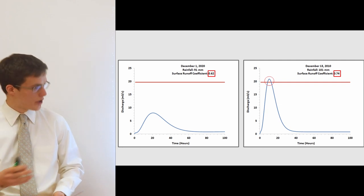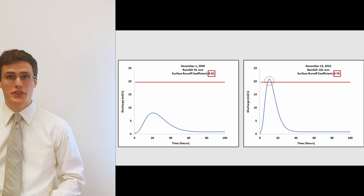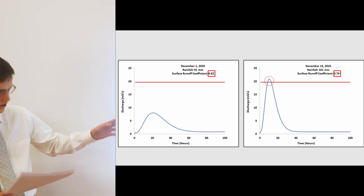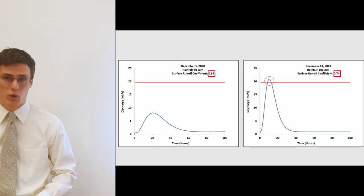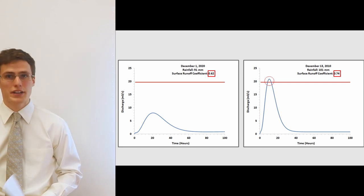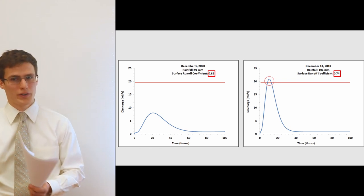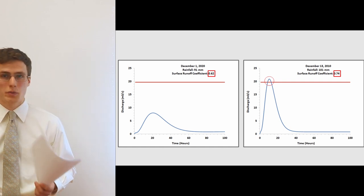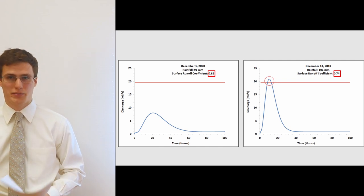Note the horizontal red line on both figures — this is the flood threshold at the Brookside culvert, set at 19.71 m³/s. Any time the discharge line passes above this threshold there is flooding. Clearly there is no flooding from the 91 mm rain event at a 0.62 coefficient. However, looking at the 2010 rain event, there was flooding. Note the difference: the 2010 event has only 10 mm more rainfall, but a 0.12 increase in runoff coefficient and double the discharge, stressing the importance of the runoff coefficient when it comes to discharge within Kalani Brook.